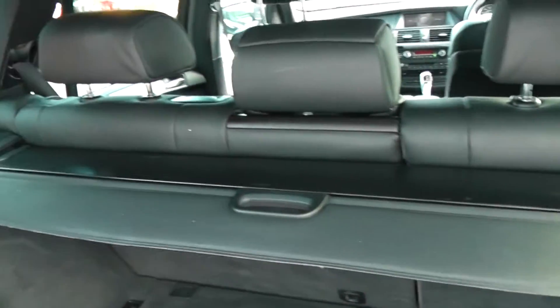Come round to the huge boot with extra storage underneath. The 60-40 split rear seats also fold down to create extra space.